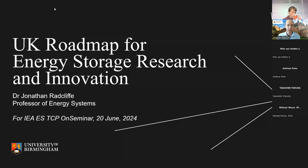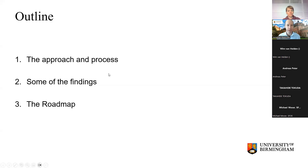I'll describe a little bit about both the process and the approach we took to developing the roadmap, and what it's for. Then I'll describe a few of the findings — I won't go into a lot of detail around the exact analysis, but give you a flavour of that and then what some of the outputs from the roadmap were in terms of how we present it and the sort of information we're seeking to give to various stakeholders.